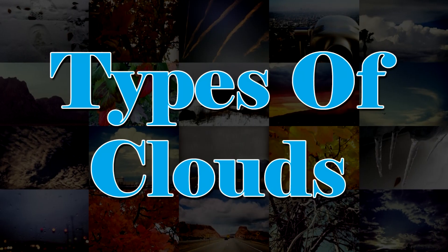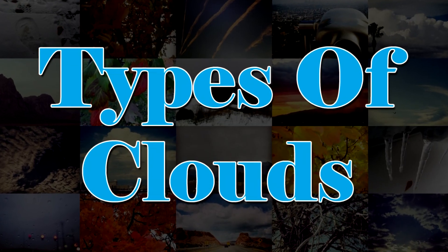In general, there are three different types of clouds up in the sky: cumulus, stratus, and cirrus. In this week's video we're going to talk a little bit about each one of these types, how they got their name, and what they mean to forecasting.